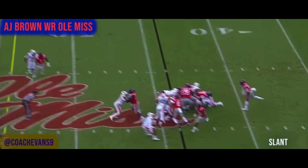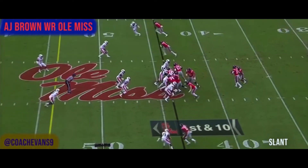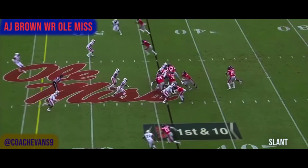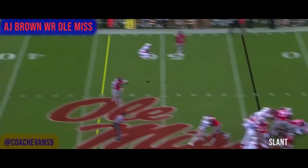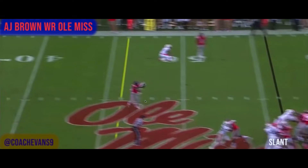He runs a slant here. Pre-snap, this is AJ Brown right here running the RPO. He's running a slant to the open spot — sticks that foot, snaps his head around. The good thing he did was come flat to keep the separation he has, because if he drifts back this guy can undercut and knock it down or pick it. Look at those hands — catching the ball with his hands, not letting it get to his body. That's what I love about him.